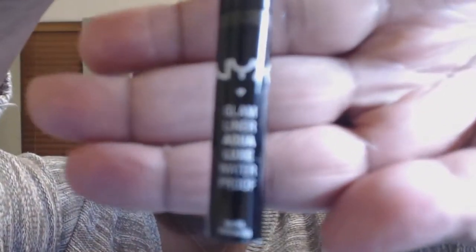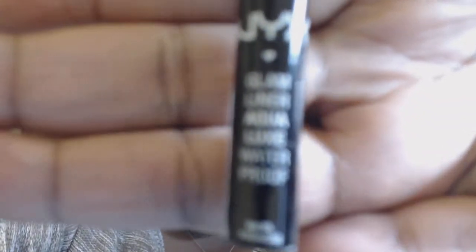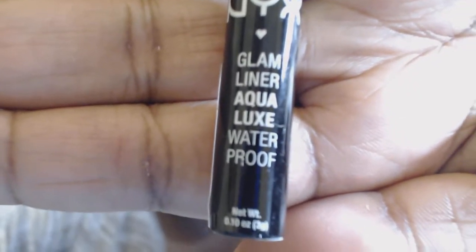The first item is NYX's Glam Liner Aqualux. It's waterproof, and it's in the shade Golden Glam — so it's a golden liner that's waterproof. I figured it would make you party-ready.